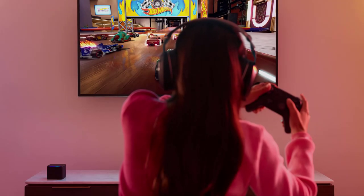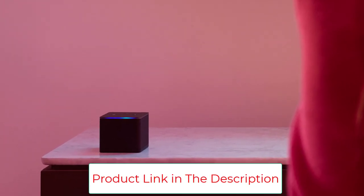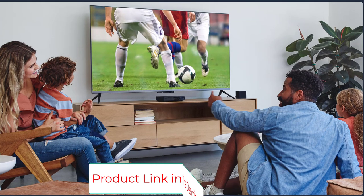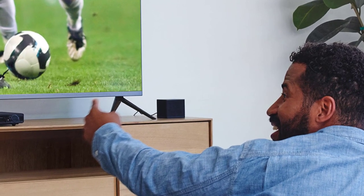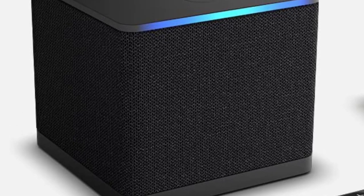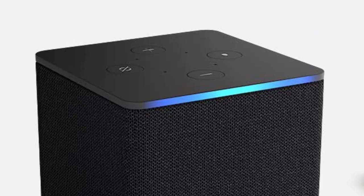Picture quality that puts on a show — feel every scene with true-to-life cinematic 4K and support for Dolby Vision, HDR, and Dolby Atmos audio. Enjoy endless entertainment with over 1 million movies and TV episodes, watching favorites from Netflix, Prime Video, Disney+, Peacock, and more, plus millions of songs. Subscription fees may apply.